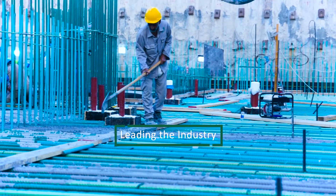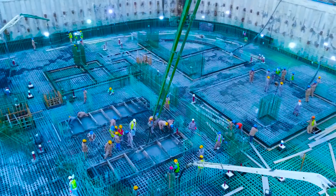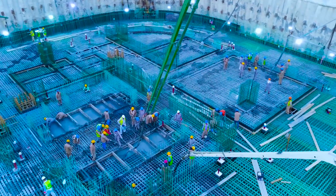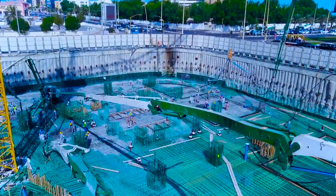Our determination to lead the industry in quality has driven us to operate under the most stringent, self-imposed quality control regimen in the industry, which helps us make the name Saudi ReadyMix synonymous with quality.